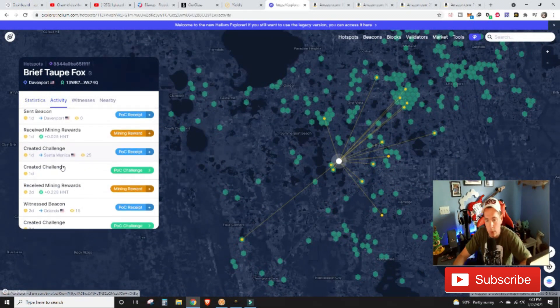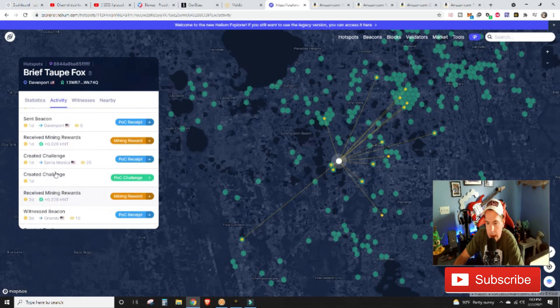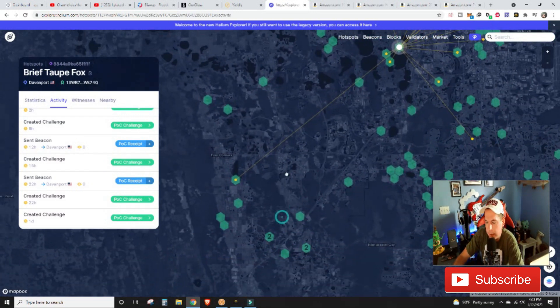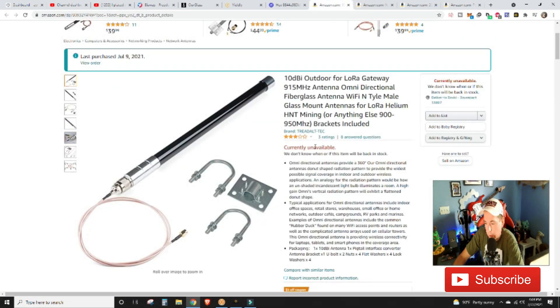Going back to that witness transaction — when we witnessed that 15-witness beacon, we received 0.228 HNT for it. If we can get into a repeat situation where we're witnessing and also being witnessed, the HNT is going to fly in. I was very happy with that outcome, but overall we haven't seen anything else in the past 24 hours since then. I don't want to write the antenna off completely — it might be a cheaper option at $50 — but the price might be part of the problem.